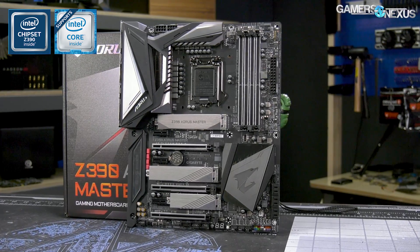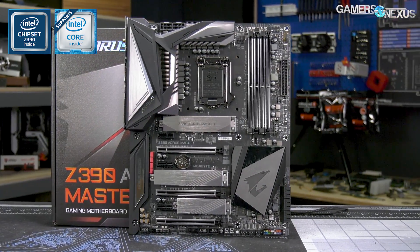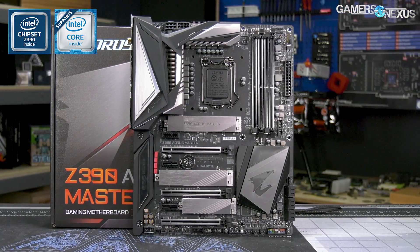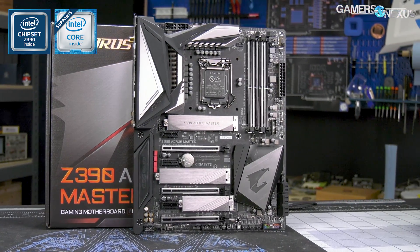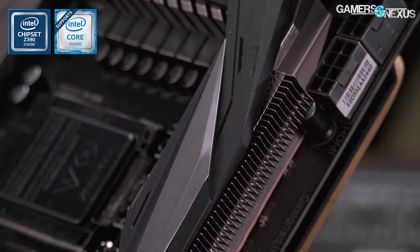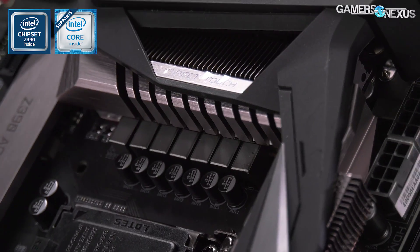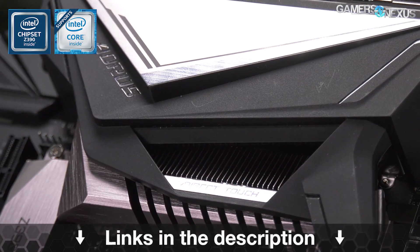Before that, this video is brought to you by the Gigabyte Z390 Aorus Master motherboard, which comes equipped with one of the more powerful Z390 VRMs for heavier overclocks on the new 9th gen Intel CPUs. The Aorus Master is also one of the few motherboards with a real heatsink this generation, featuring a mix of high surface area fins and looks-oriented cover blocks. And it's also got updated RGB illumination. Learn more at the link below.